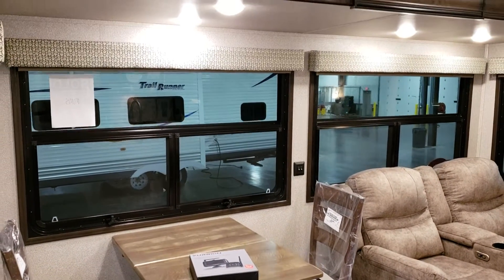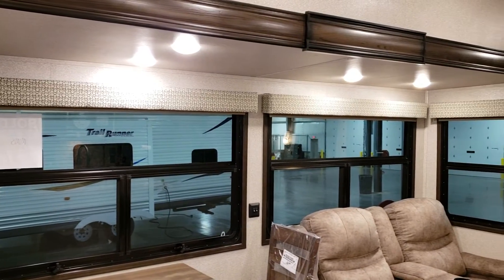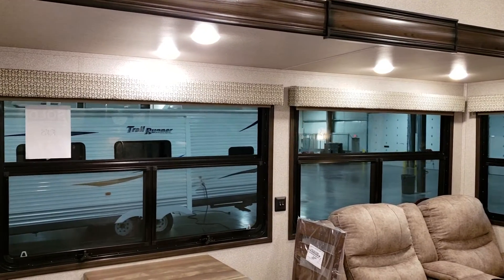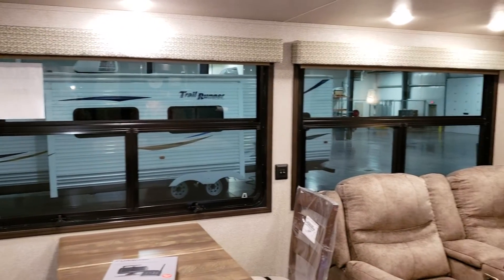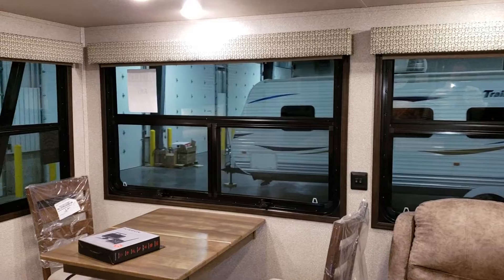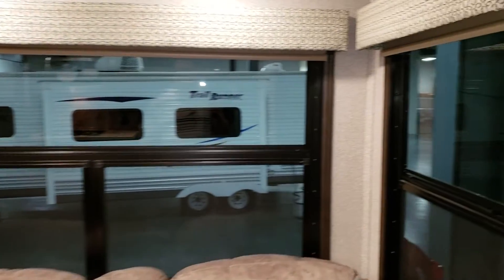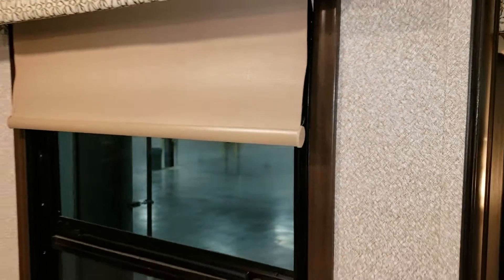One of the other changes to the Silverback product is they went back to a flat slide-out roof instead of the vaulted roof they were previously doing. This allowed them to put slide-out awning covers over the top, which many people were asking for. They also went to slightly larger windows, giving you more of a panoramic view looking out over your campsite. It has roller shades that pull down on the windows, plus a nicer finish around the window edging.